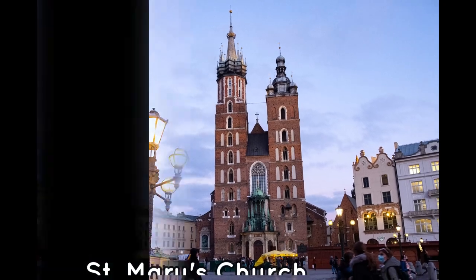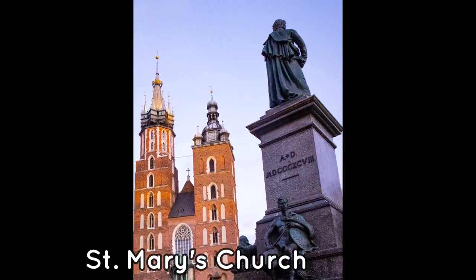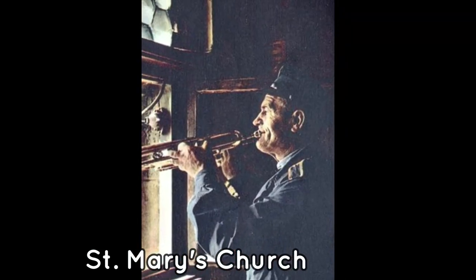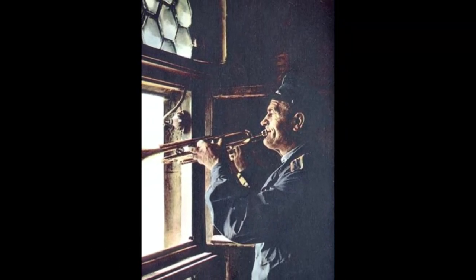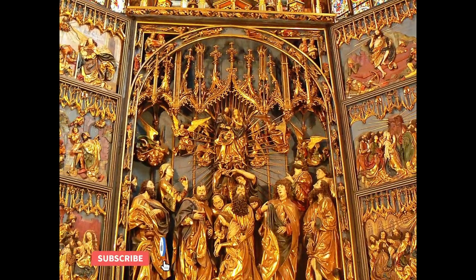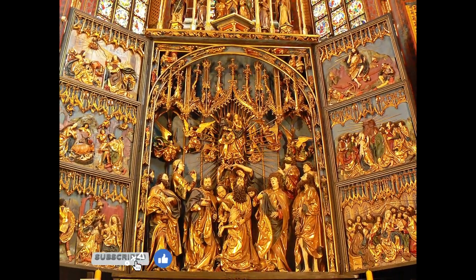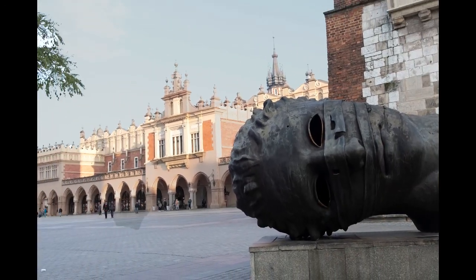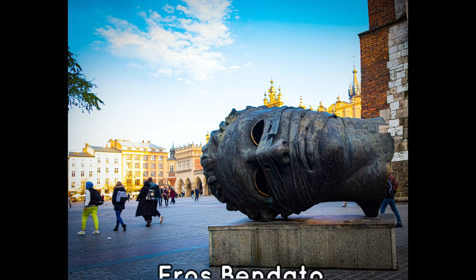St. Mary's Basilica, with two towers of different heights and design, is in the market square. Every hour, there is a trumpeter that plays an unfinished music on four sides of the upper tower. The basilica is famous for its wooden altarpiece. A huge head of the Greek god of love, Eros, is lying on the ground.